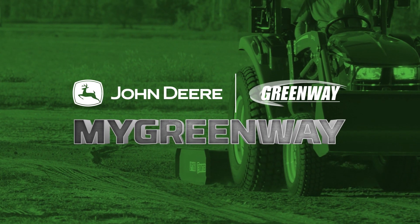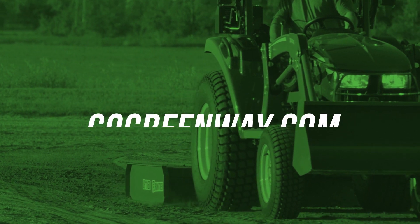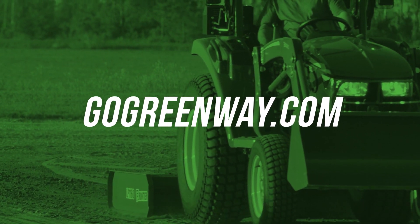Welcome to My Greenway, your portal into doing business online faster and easier with Greenway at GoGreenway.com. Here's how it works.